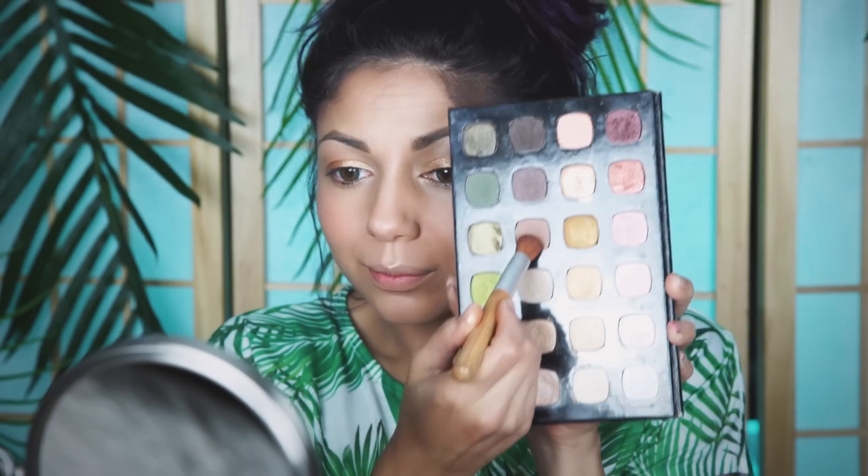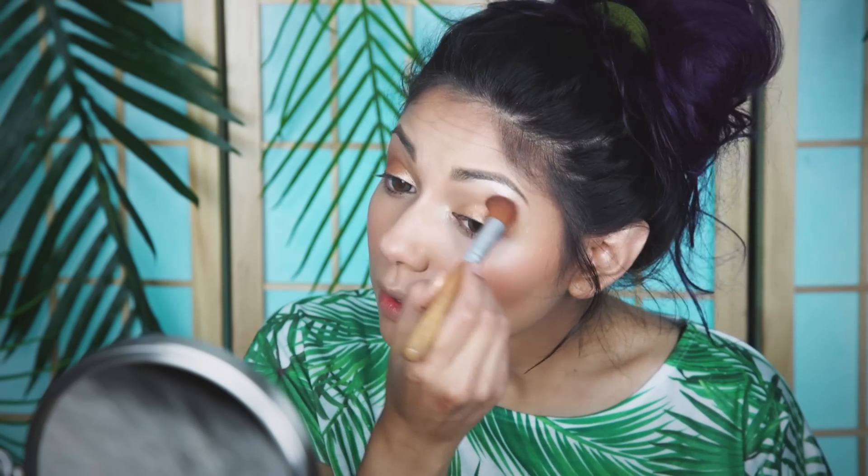Now taking these light bronzy shadows, I'm going to apply it to my eyelid. Then I'm going to take this darker shadow and apply it to the crease area and blend it in.